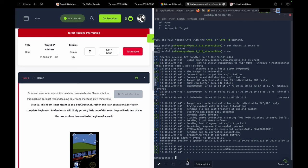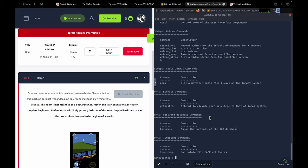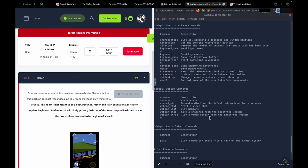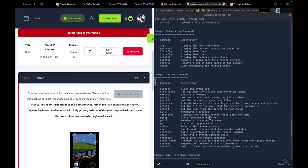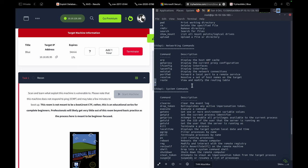Now that we're inside the meterpreter session, we can perform any operation we want. We can use the 'help' command to see available options and perform any desired operation on the target machine. This demonstrates what a simple vulnerability can do — we can take advantage of any remote machine available in the network. All you do is send some malicious packets and we're inside the machine, simple as that.